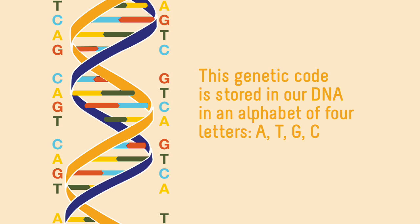This genetic code is stored in our DNA, in an alphabet of four letters: A, T, G, and C.